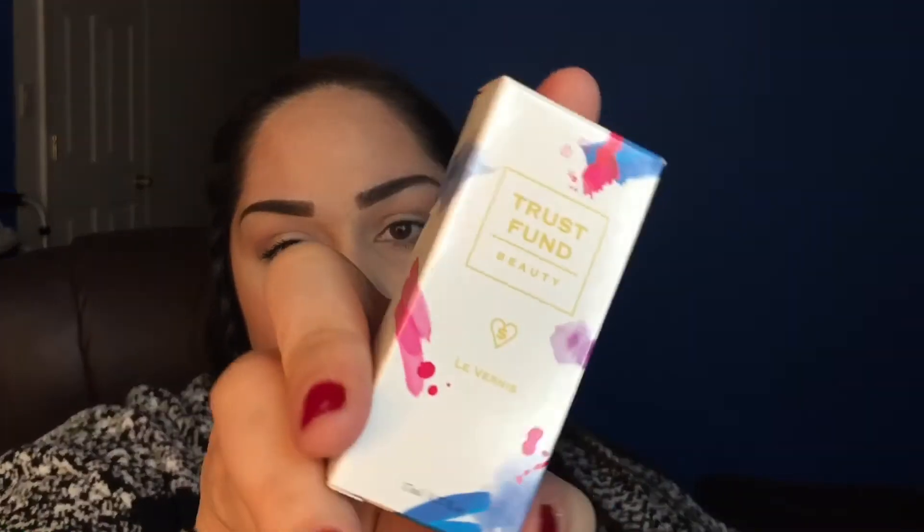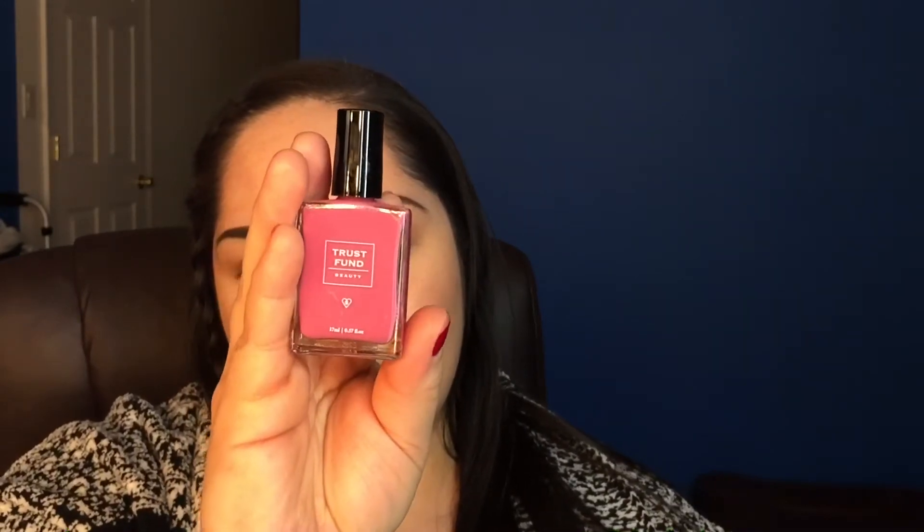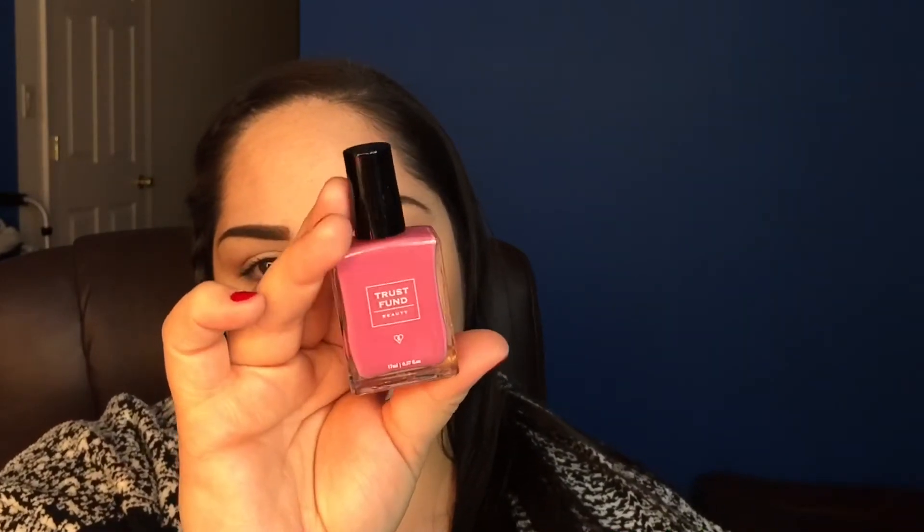The first thing I see in the bag is Trust Fund Beauty nail polish. The packaging looks really cute and this is a very pretty color — it's like a powder pink called 'I'm Kind of a Big Deal.' I'm probably going to try this the next time I go to the salon. It is a full size item at 17 ml.